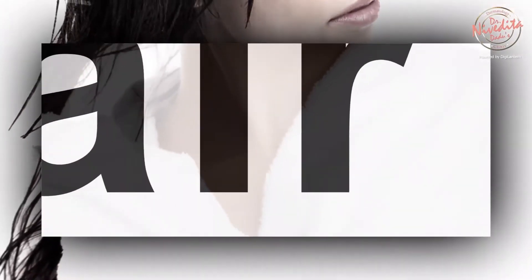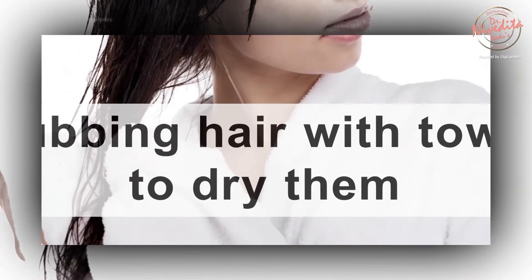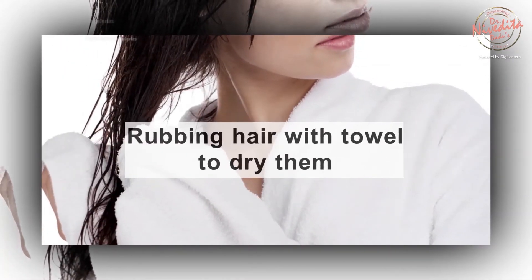Do not rub your hair with a towel to dry it, as it can lead to split ends. Instead, gently pat or blot dry your hair, and thereafter you can allow it to dry naturally.